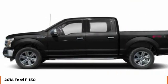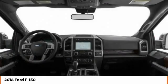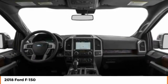Tire pressure monitor, variable speed intermittent wipers, back-up camera, auxiliary audio input.